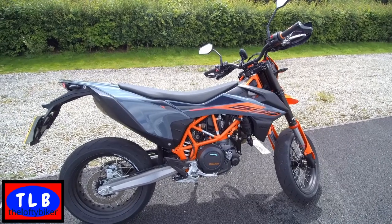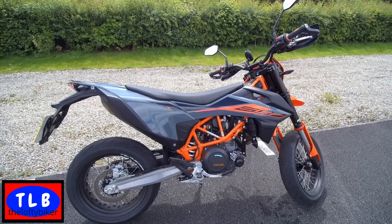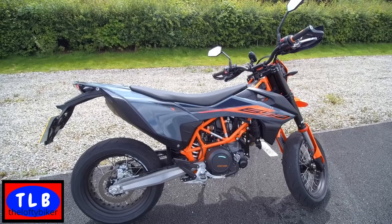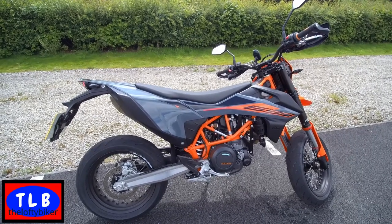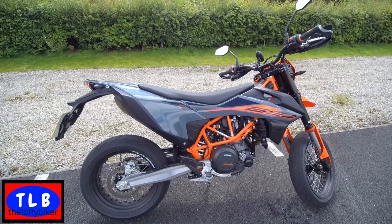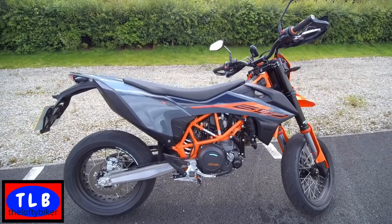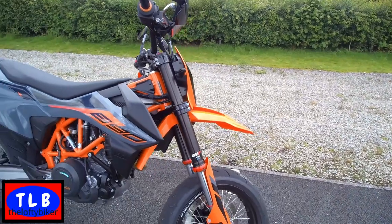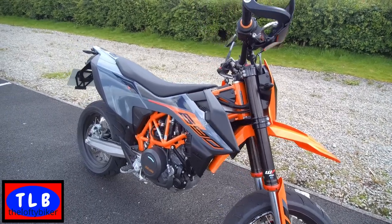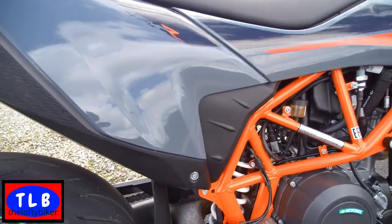It's a 690cc LC4 single cylinder motor. KTM have got it up to a 10,000km service interval - just over 6,000 to 6,500 miles - which for a bike of this style is pretty good. We've got a tubular trellis frame, a long swingarm - look, that swingarm is huge. It literally looks like a motocrosser with a trellis frame. For a small bike single, it chucks out 74 brake horsepower at 7,500rpm. Once you get up in those revs at 6,000-7,000, it really does take off. 54 foot pound of torque at 6,000 revs - not bad for a single.